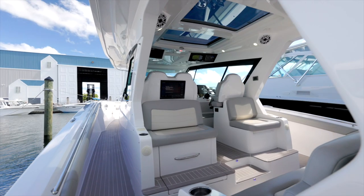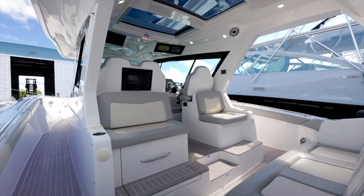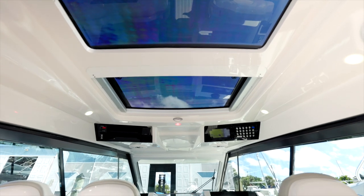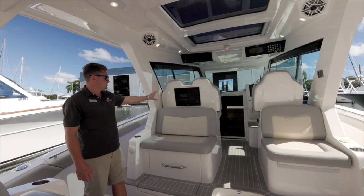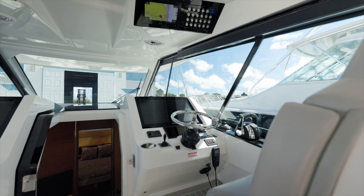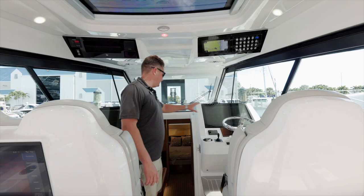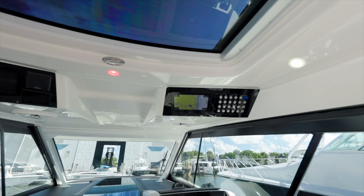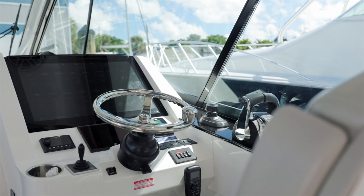Moving forward into the cockpit area, we've got a huge bench seat across the back that seats four comfortably, two seats facing aft, cockpit air conditioning, and a huge hard top with a sunroof. There's a rear-facing Garmin screen here, and walking up to the helm we have a 24-inch Garmin screen, another 24-inch screen for the passenger, a 12-inch screen up top, and a Mercury joystick with Skyhook.